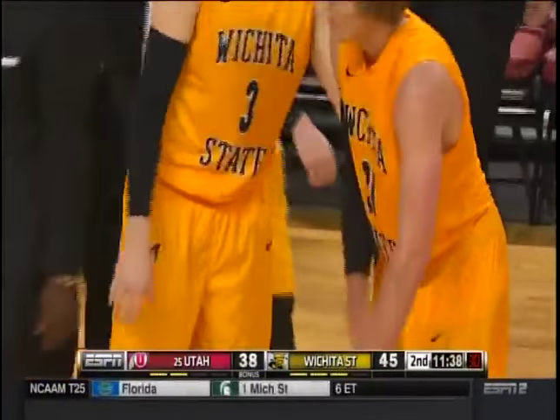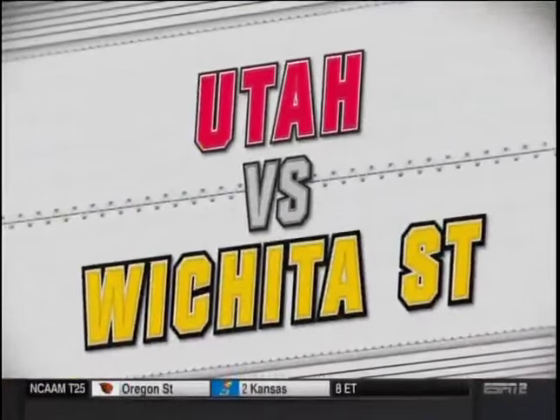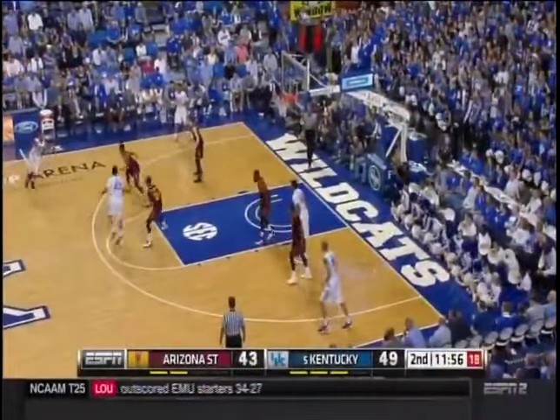Wichita State has lived and thrived by the three-pointer this afternoon. Marcus McDuffie right there out of St. Anthony High School strokes it — Marcus McDuffie! Doug Kazarian with a studio update over on ESPN. Kentucky hosting Arizona State — Cats were up just one at the break. Derek Willis rattles home the three — Wildcats in control.